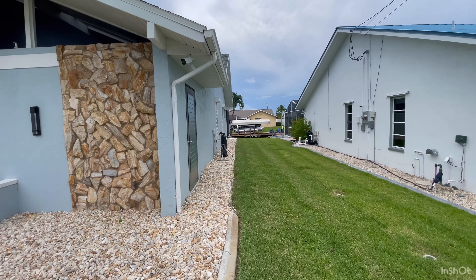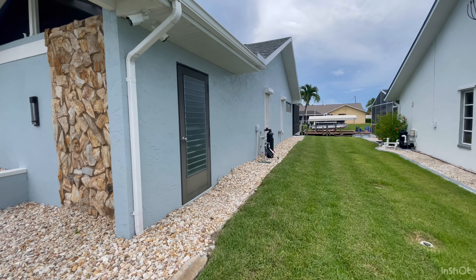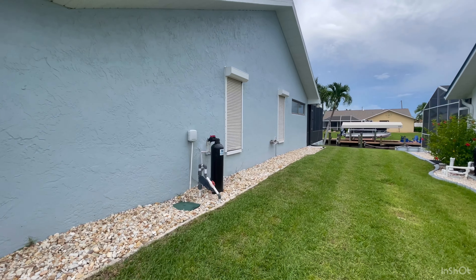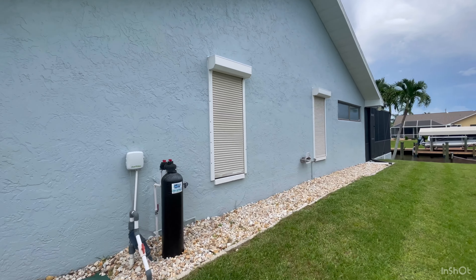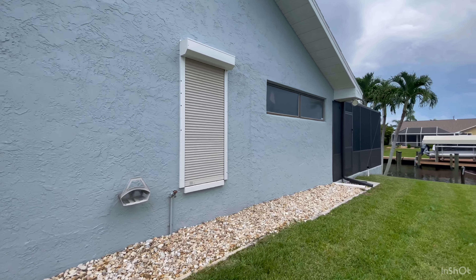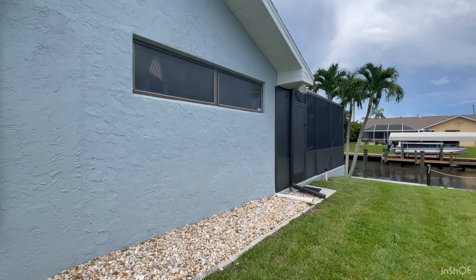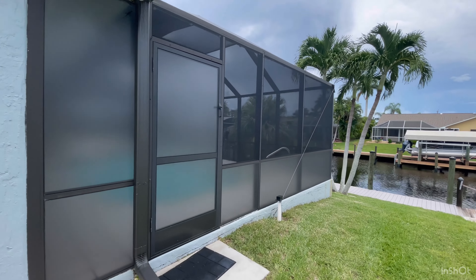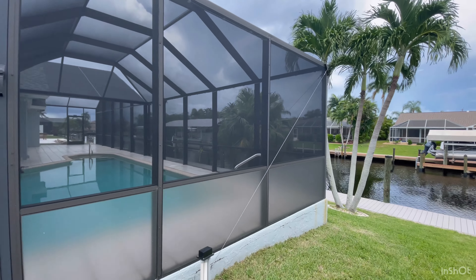Around the house, dropped our shutters. We put everything from the lanai away. Good thing we didn't have a lot of stuff because that was a lot of work.